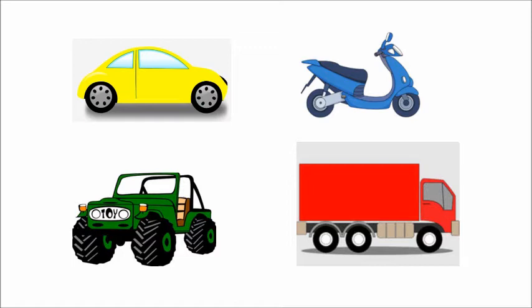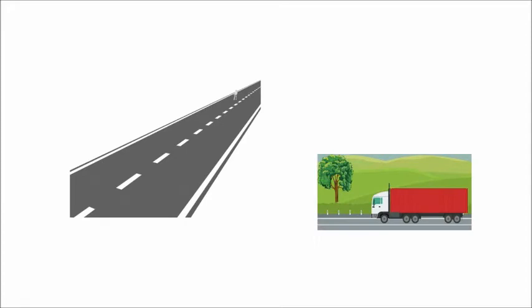The next word is petrol. The car cannot move without petrol. Vehicles need petrol. The next word is road. The road is very long. The truck is moving on the road.